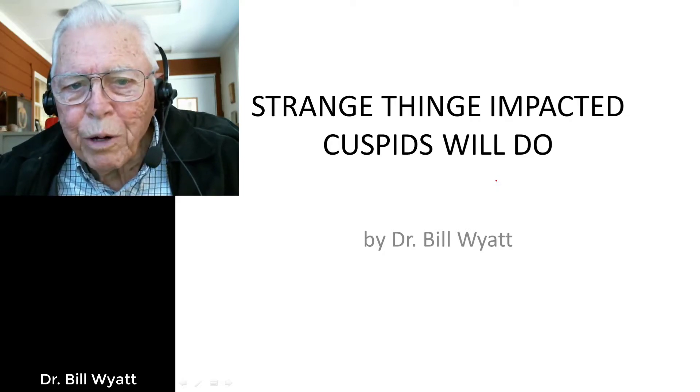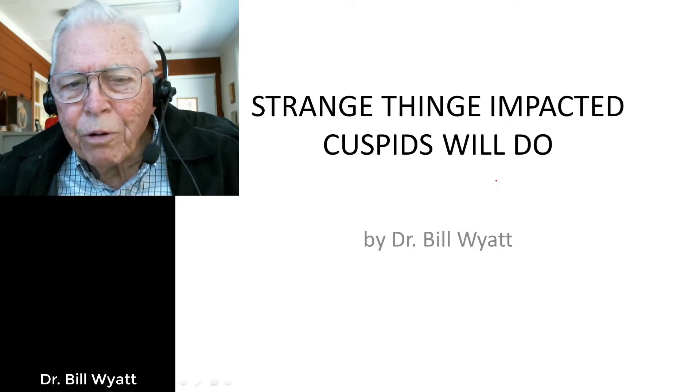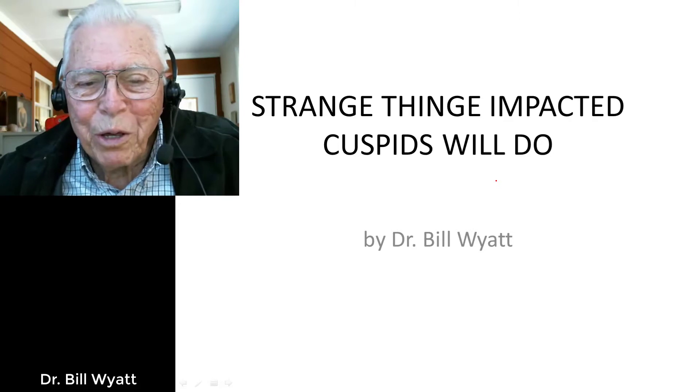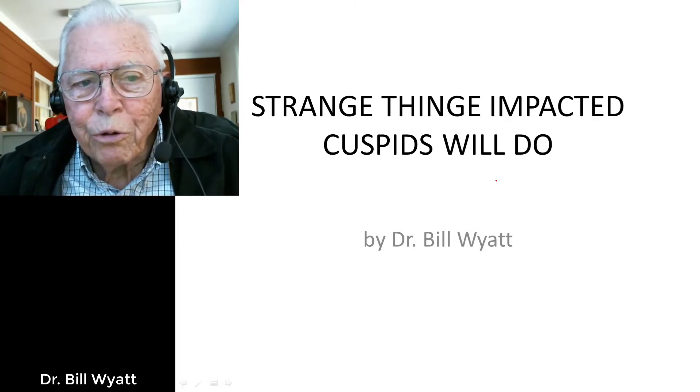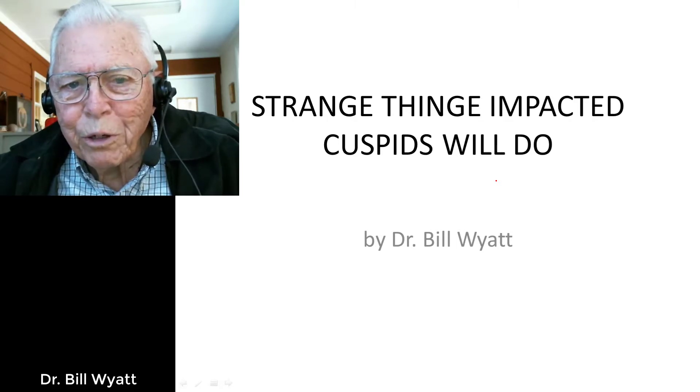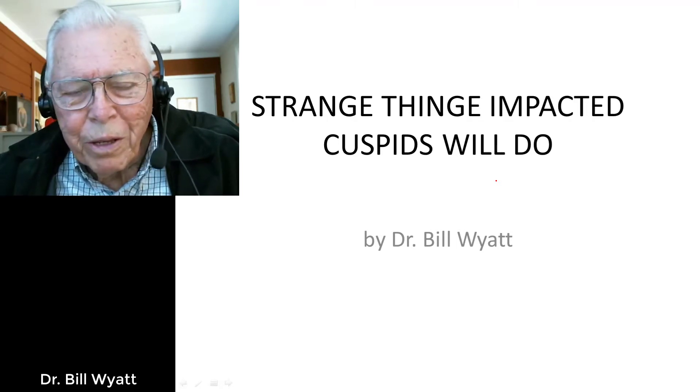Good morning, this is Dr. Bill White again. I'm with the American Orthodontic Society, and I'd like to talk to you a little bit about the strange things that impacted cuspids will do.